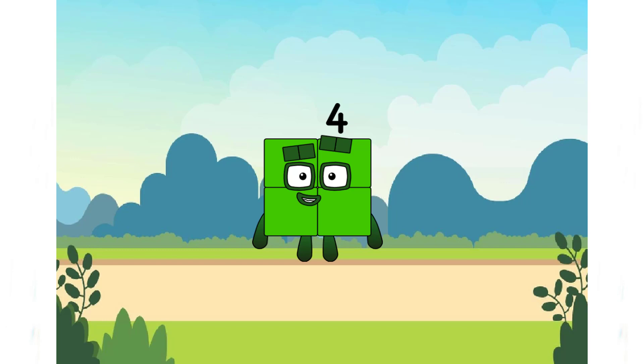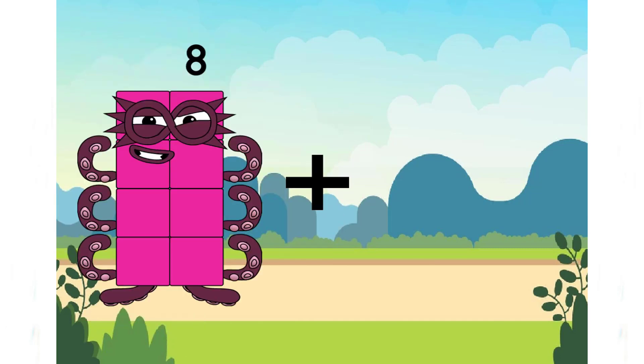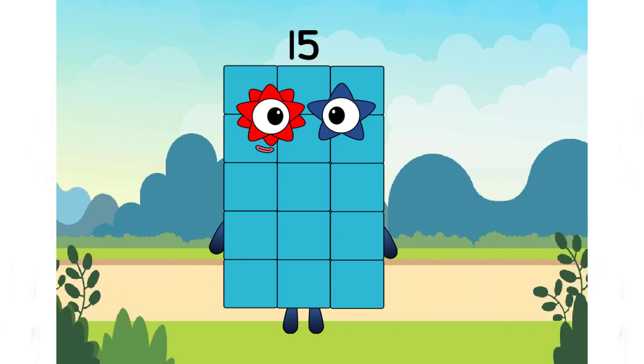Let's try with the next number. 8 plus 7 equals 15.